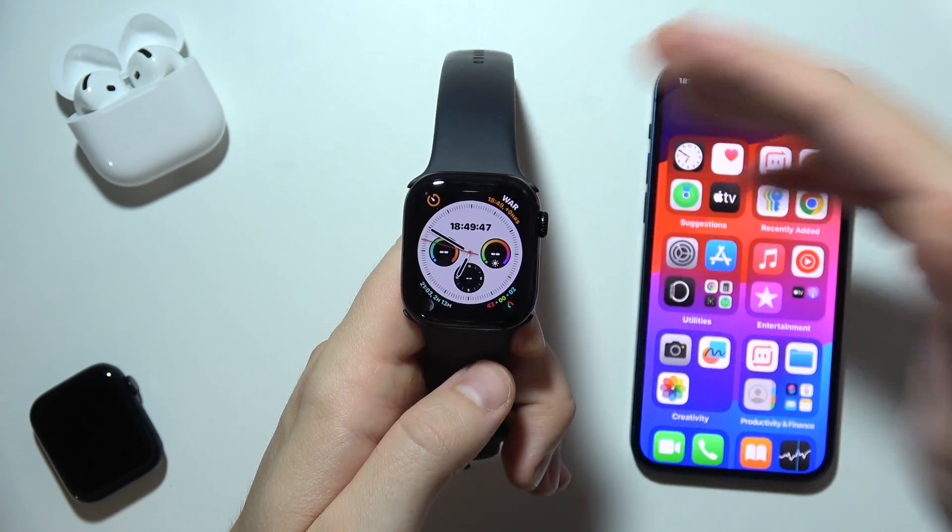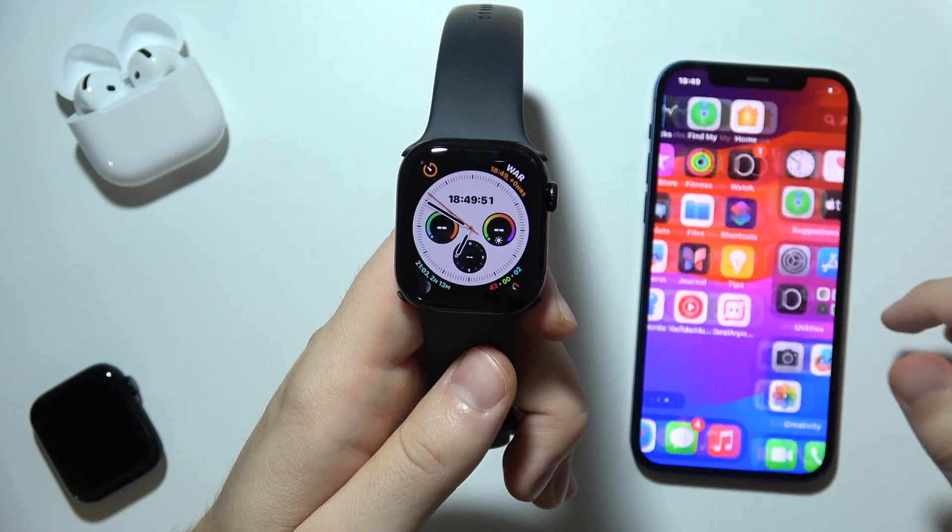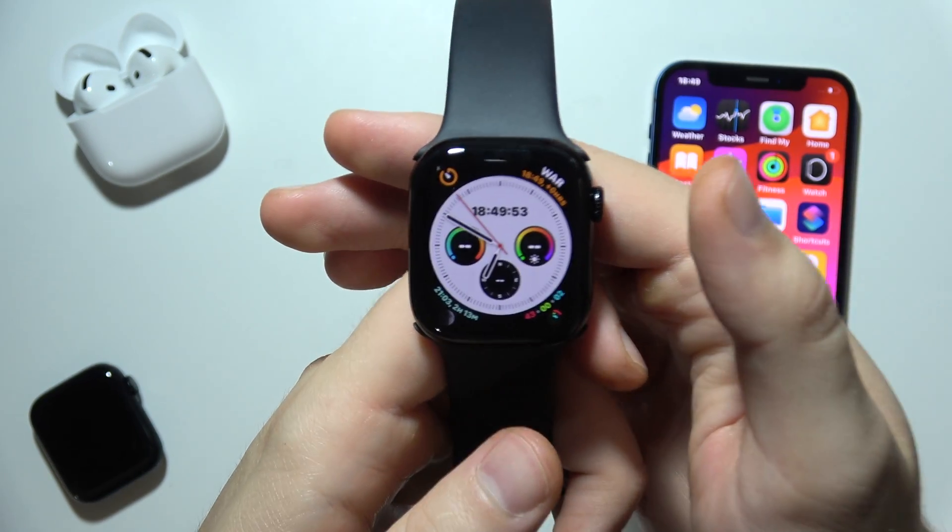Hello, if you cannot receive notifications from your iPhone on your Apple Watch Series 10, let me show you a few tips on how you can try to fix this.